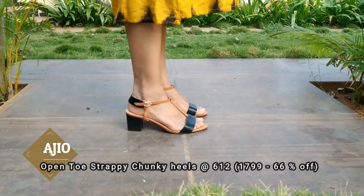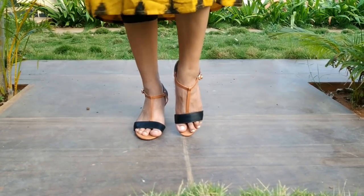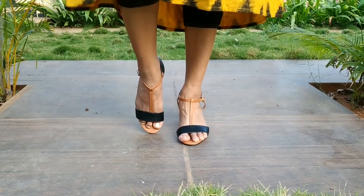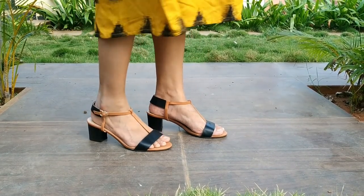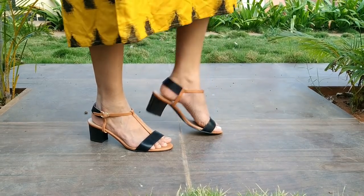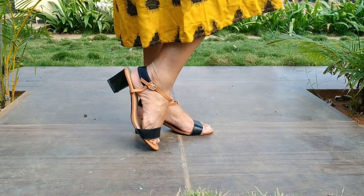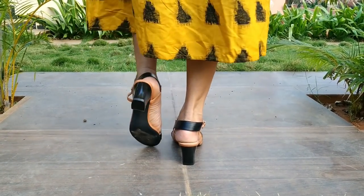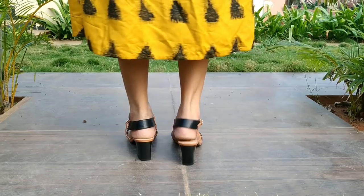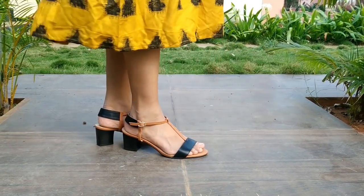Next one is open toe chunky heels with straps. This goes with all suits, Indian wear, ethnic wear, skirts, long skirts, and short skirts — this is all AGO. These slippers are black with tan color, and they give a very girly feel with a nice look.